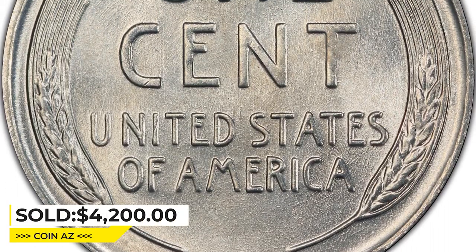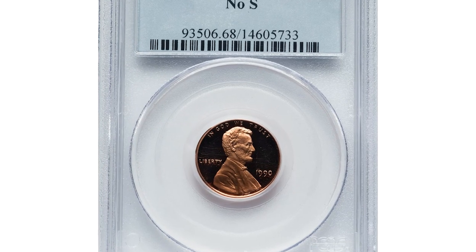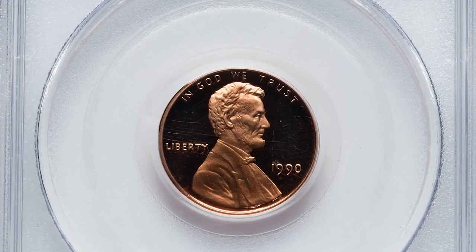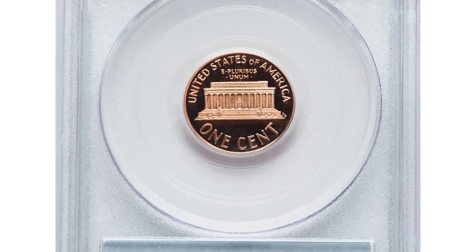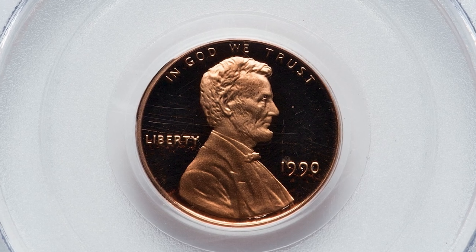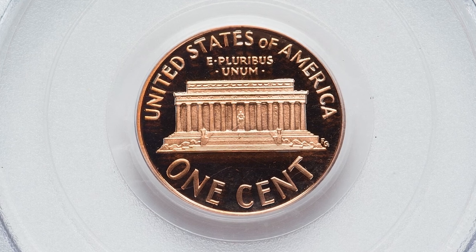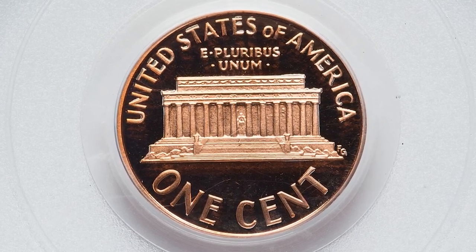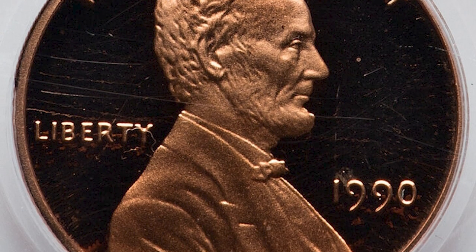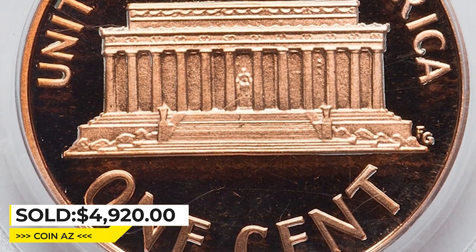Sold on May 4, 2023 for $4,200 at Heritage Auctions. Here is the 1990 Lincoln cent with missing mint mark S, graded PR68 deep cameo condition. The missing mint mark is a notable entry among modern proof cents, and the 1990 no-S has enjoyed great popularity since its discovery. This beautiful specimen has pale copper surfaces with excellent contrast between the profoundly mirrored fields and the frost over the boldly impressed devices. It was sold for $4,920 at Heritage Auctions.